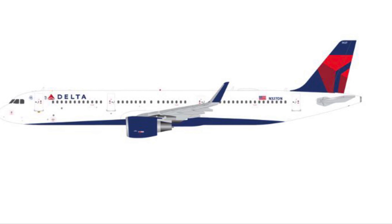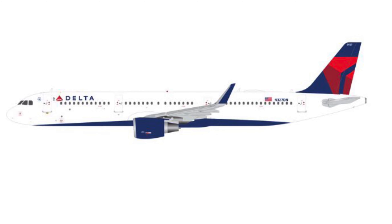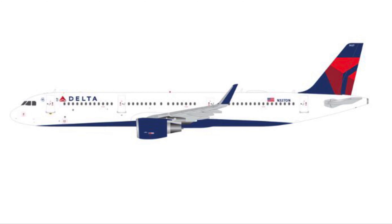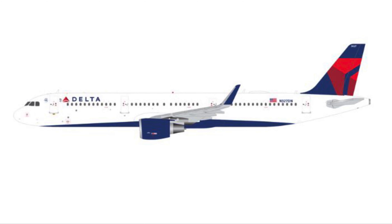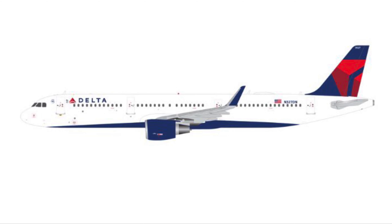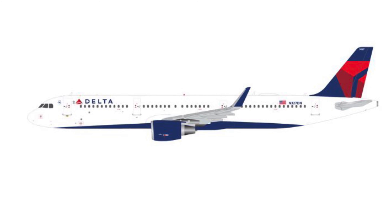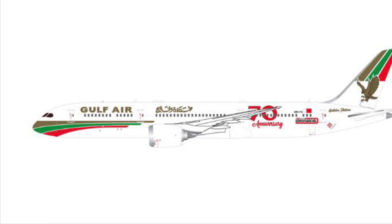Next we have another model I will most likely be picking up — a Delta A321 in just the standard livery. Love getting models like this, and Gemini Jets has done really well with models like that during this release. Once again it looks amazing and I will most likely be picking it up.